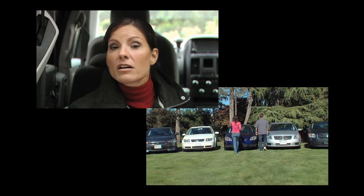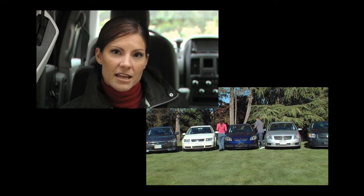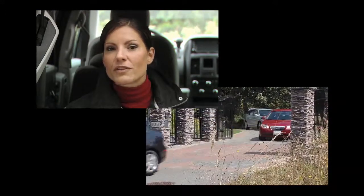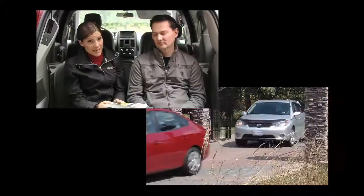If you're in the market for a compact car, go to our website drivingtelevision.com and check out our full compact car comparison. It's one of our top ten most watched segments on the internet, so if you're in the market it's definitely worth checking out.